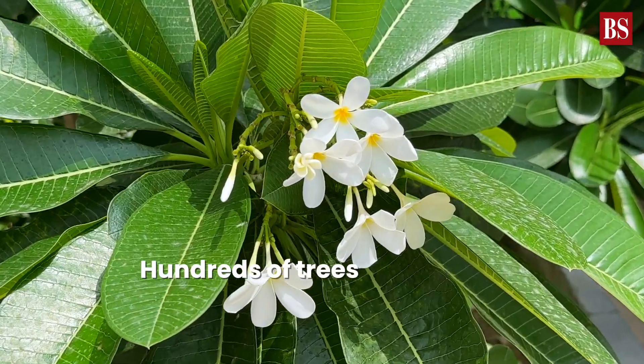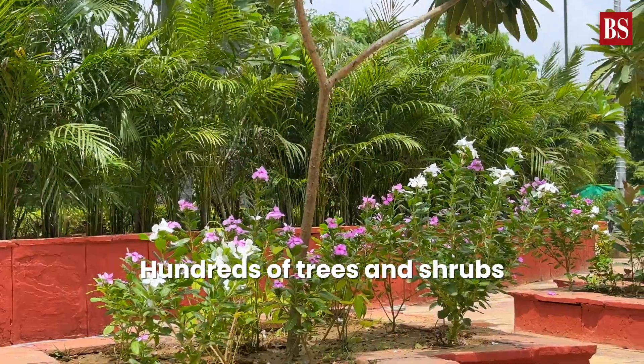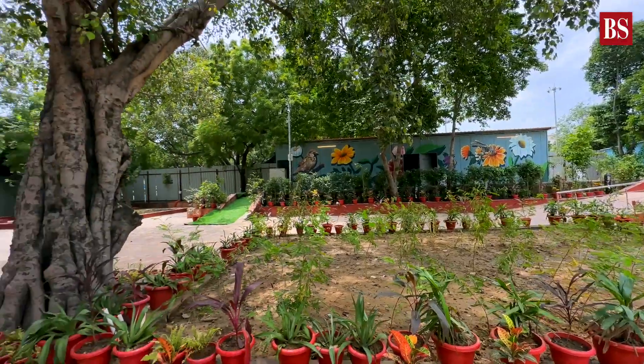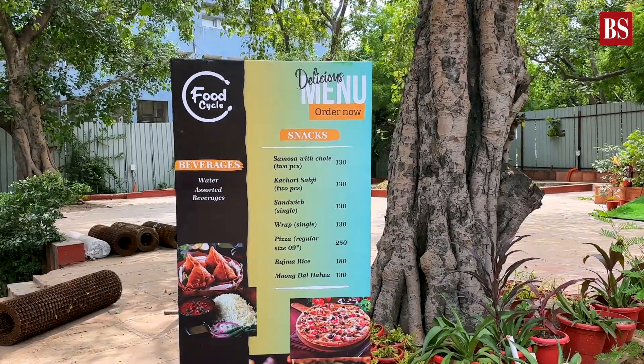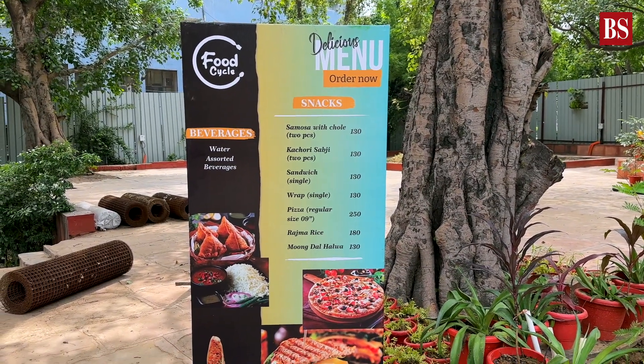Now, for those who love spending time in nature, the park has trees and shrubs like Champa, Ficus, etc. For foodies and shopaholics, it has a souvenirs shop and food kiosk, and a food court will be developed later.